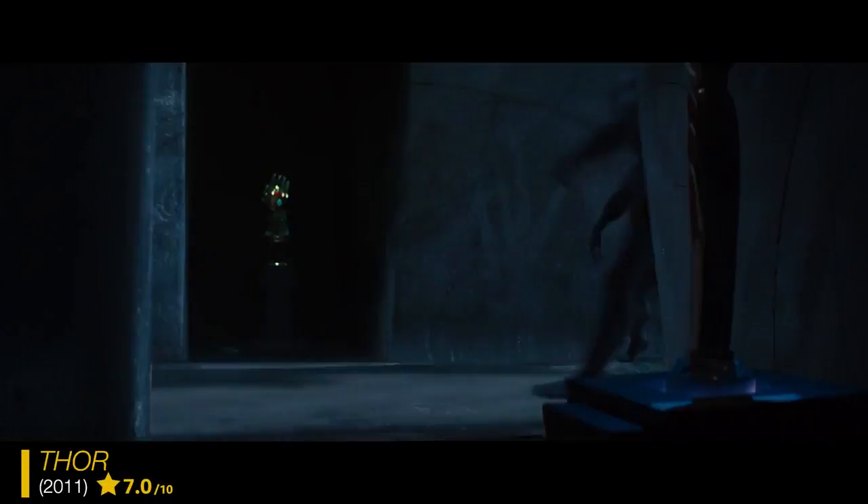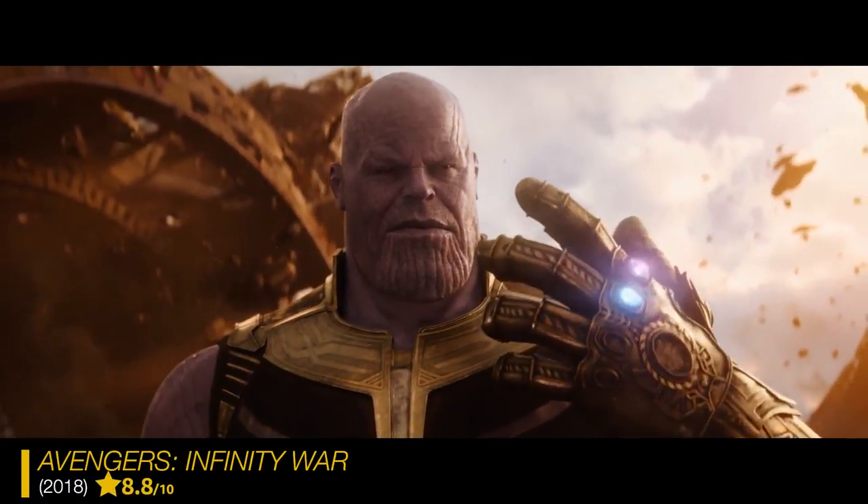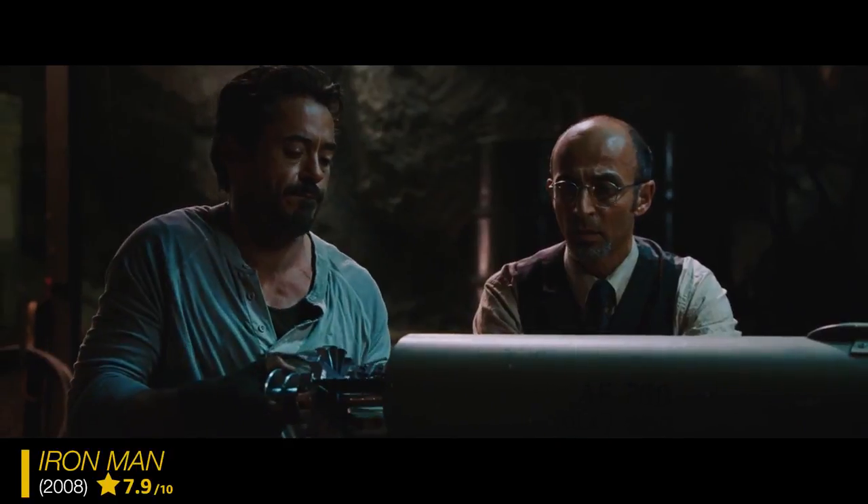Some props I don't even know are going to become really big props. Kevin Feige, the head of Marvel, came to me when I was shooting Thor 1 and said, 'Hey, we're going to need a little gauntlet in the background of a shot.' And so I made this thing, and I had no idea that one day the Infinity Gauntlet would have its own movie.